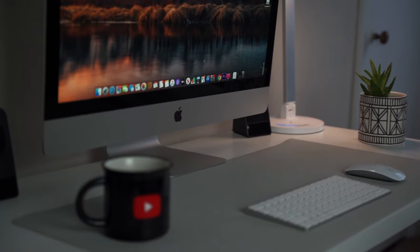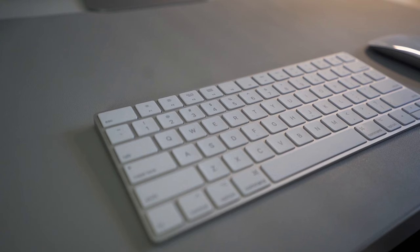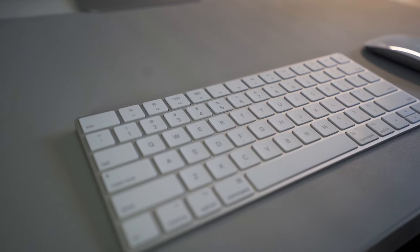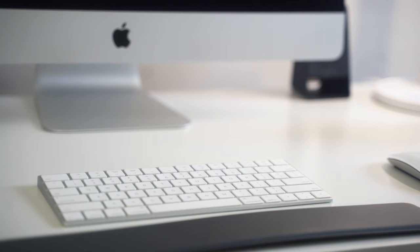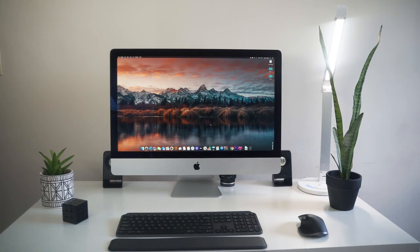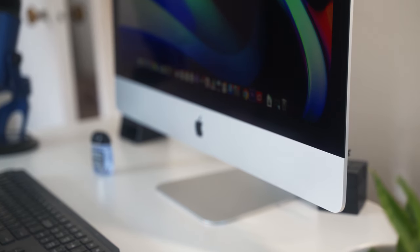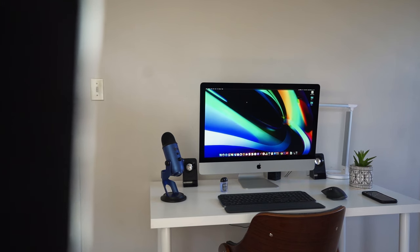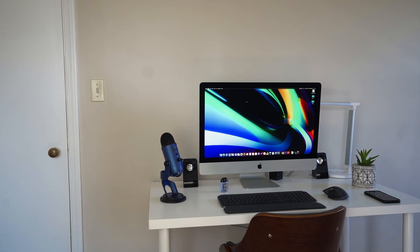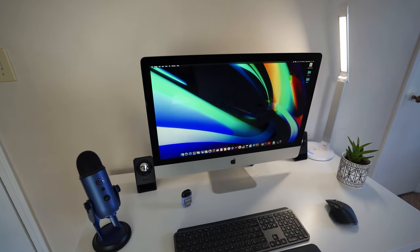I've wanted a dedicated desktop computer for a while, and to be honest I never even considered a PC — I've always had my eyes on the iMac because it seamlessly works with other Apple devices like the iPhone, so I can stay connected with friends and family while staying focused on my work. The iMac is where it all started for me with color grading and video editing, and getting my first thousand-view video was edited on this computer, so you can say there's a special connection between the iMac and me.